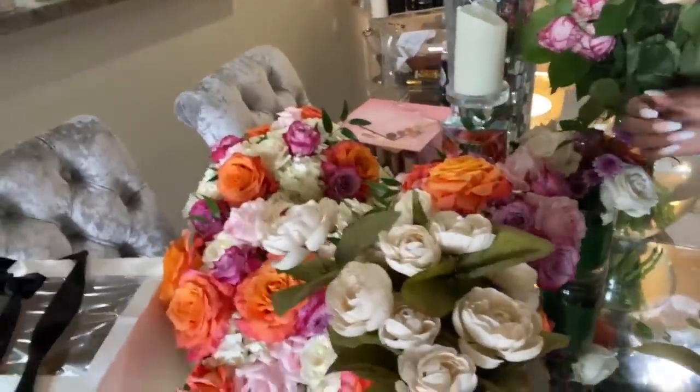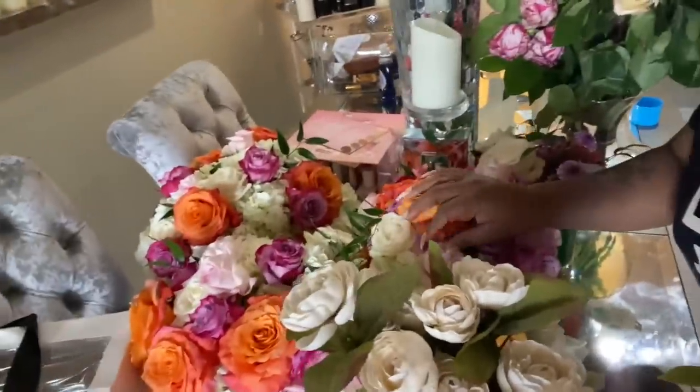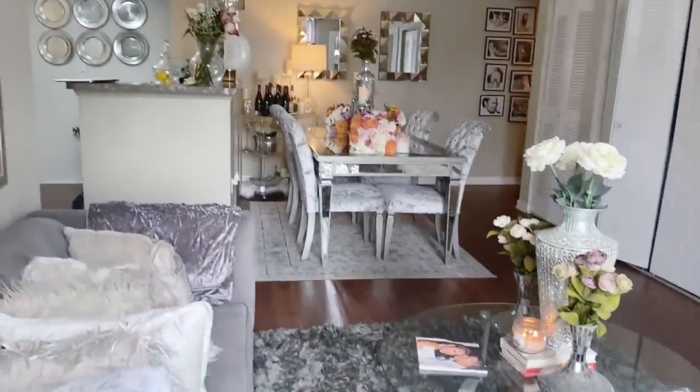Okay so you guys can see the vibe was really cute yesterday. My flowers — oh my gosh, look at my flowers! Once I get my house together I'm gonna set my table with all these flowers. I just got done cleaning my living room up.